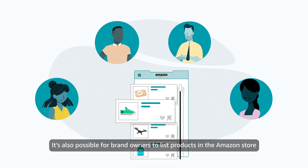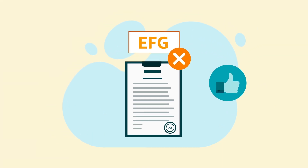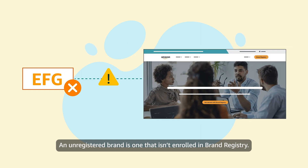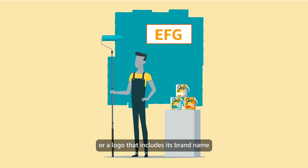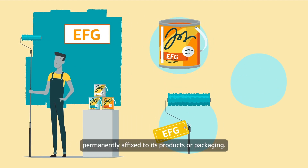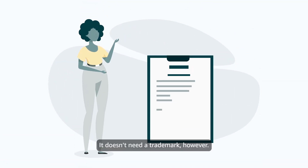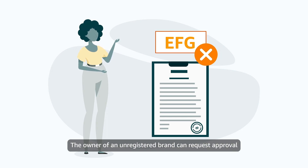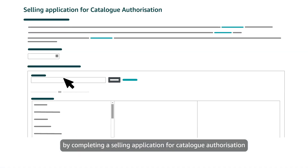It's also possible for brand owners to list products in the Amazon store by requesting approval for an unregistered brand name. An unregistered brand is one that isn't enrolled in Brand Registry. Importantly, this kind of brand still has its brand name or a logo that includes its brand name permanently affixed to its products or packaging — it doesn't need a trademark, however. The owner of an unregistered brand can request approval to list using their brand name by completing a selling application for catalog authorization in Seller Central.